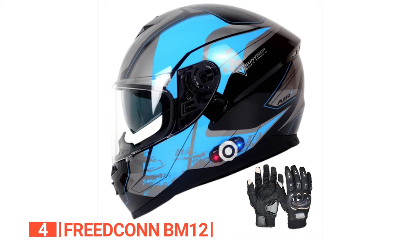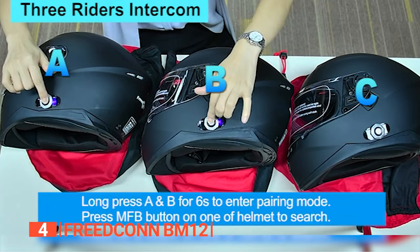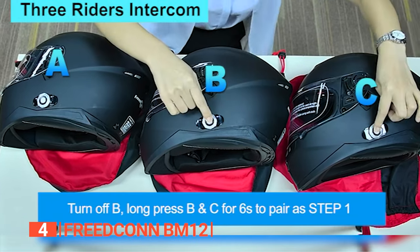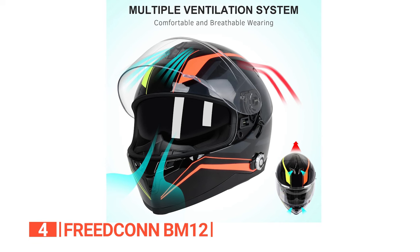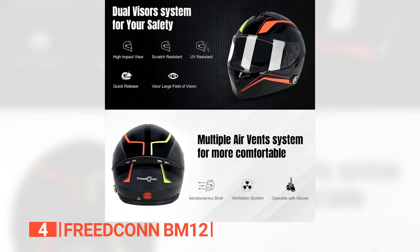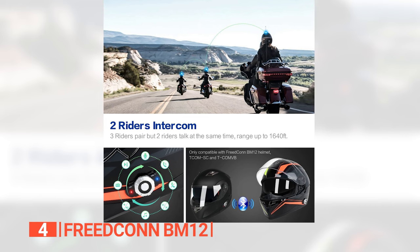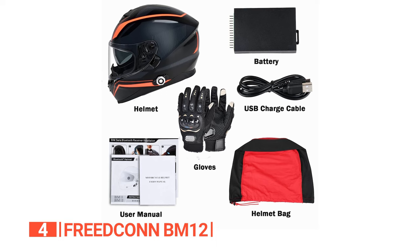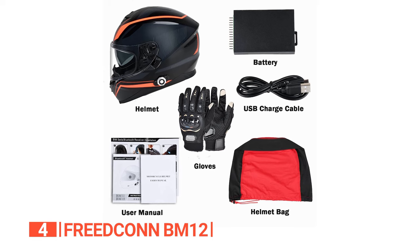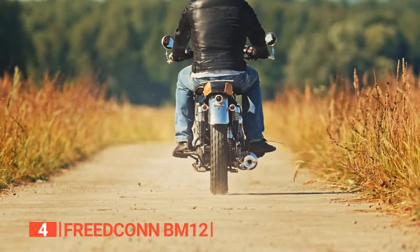We like that the advanced noise control system facilitates crystal-clear communication for up to three riders within a 1500-foot range. Its six air vents and double visor design ensure a comfortable and breathable experience, complemented by the option to change the outer visor for varying conditions. For riders seeking a blend of safety, comfort, and advanced communication features, the Freedcon BM12 is an exceptional choice, promising a secure and enjoyable journey on and off the road.